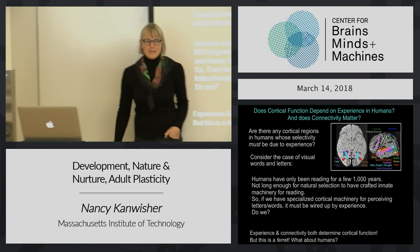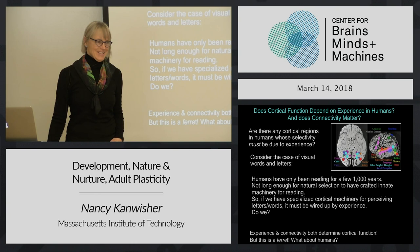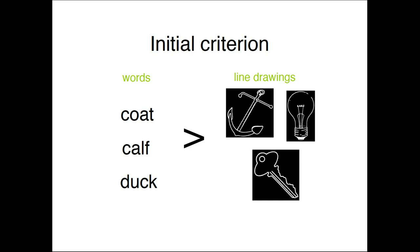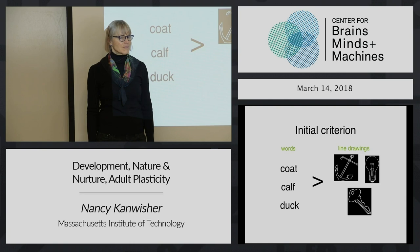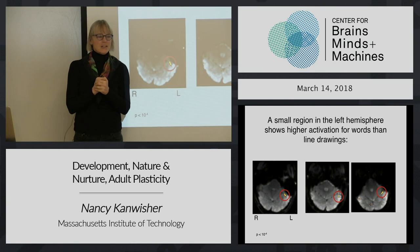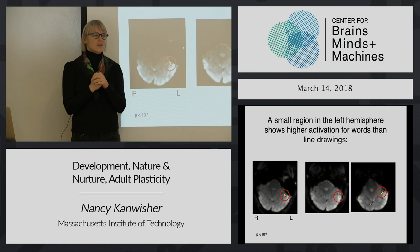Do we have such a thing? You would show them words and then show them not words - it's not rocket science, we just keep doing the same thing. We showed people visually presented words and showed them line drawings of objects. And when we did that, we found that in most subjects there's a tiny little patch of the bottom of their left hemisphere, right near the zones we've been talking about - near face-selective and other regions on the bottom of the brain - that tiny little patch responds significantly more to words than pictures.